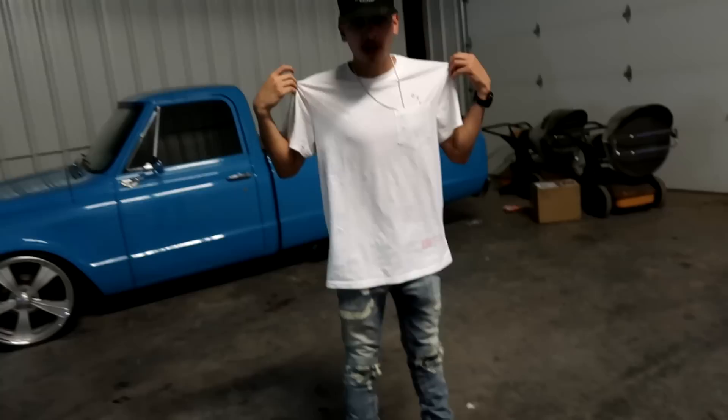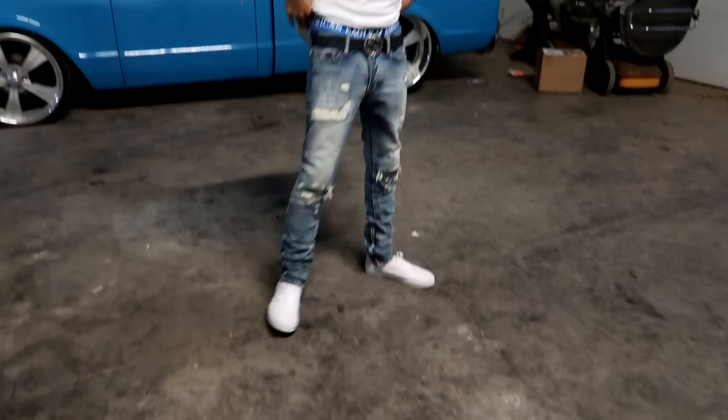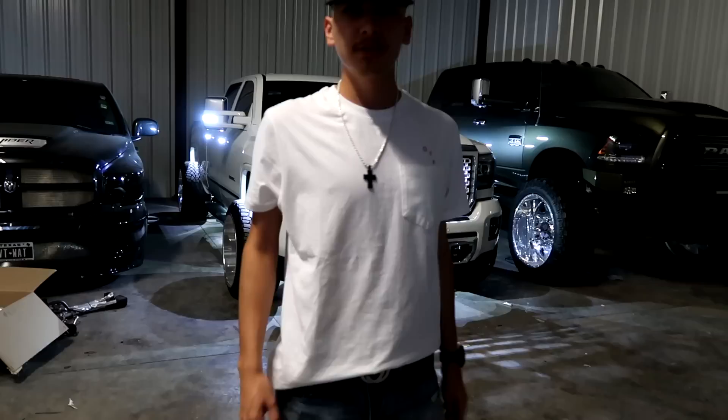One more time just in case you didn't catch the drip — we got the Off-White tee from my last video, the double G belt right here, cool 500s, these jeans, and the Damn Daniels.